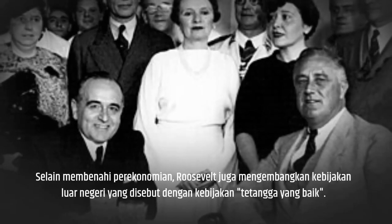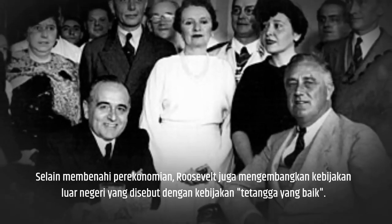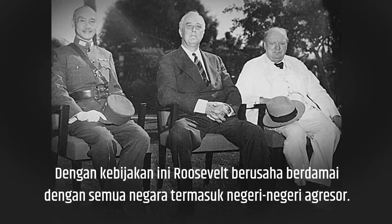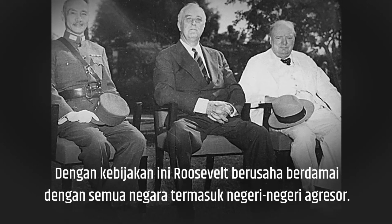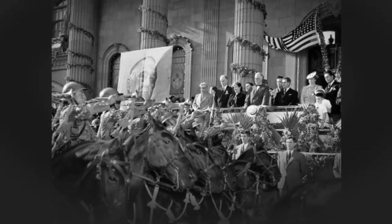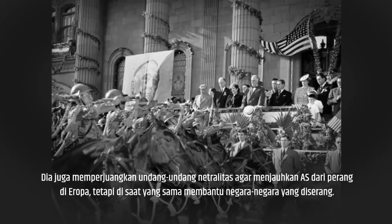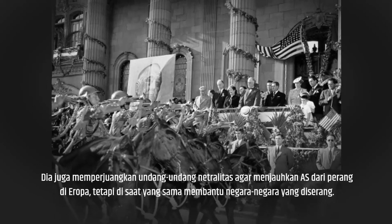In addition to fixing the economy, Roosevelt also developed a foreign policy called the Good Neighbor Policy. With this policy, Roosevelt tried to make peace with all countries, including the aggressor countries. He also championed neutrality laws to keep the U.S. away from war in Europe, but at the same time helped the countries that were under attack.